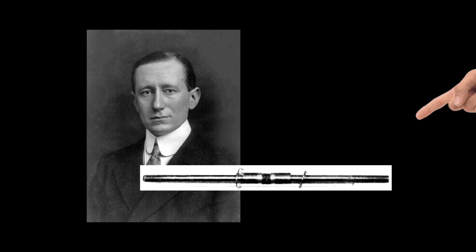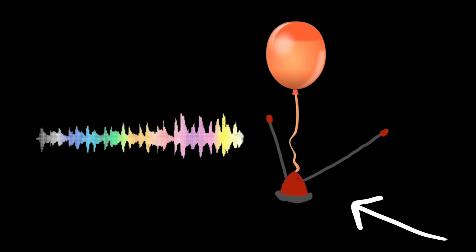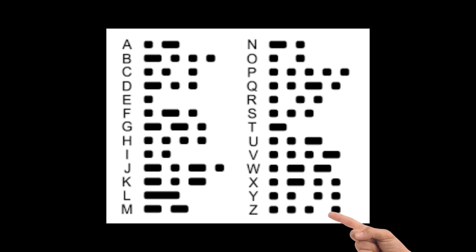The first radio wasn't actually used for music — it was used for communication. A man named Marconi created a design using a coherer, a glass tube filled with iron that conducted radio waves. These radio waves lifted balloons to raise the antenna as high as possible. Every time the antenna was lifted, it acted as a signal. At the time, only Morse code — letters represented with dots and dashes — was used for communication.